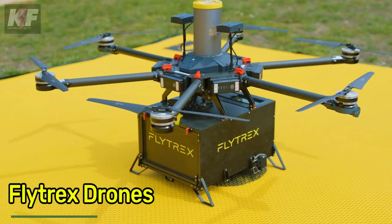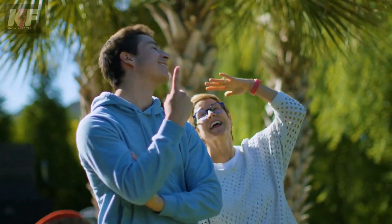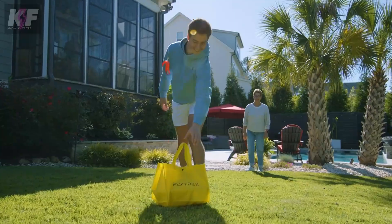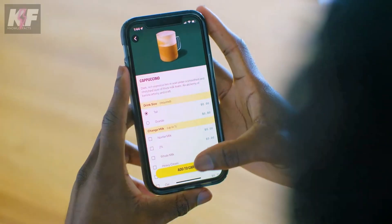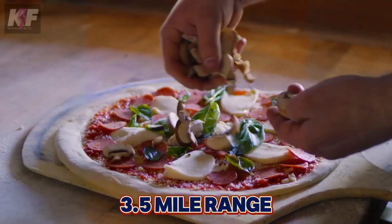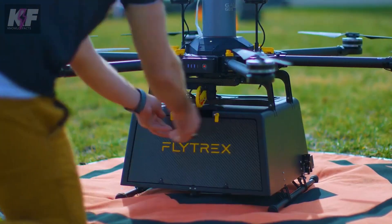Residents in selected areas can now enjoy a new and faster way to receive deliveries with Flytrex drones. These drones, like the Flytrex Mule and Eagle, can carry up to 13 pounds of goods, ensuring quick deliveries within a 3.5-mile range, flying at speeds up to 32 miles per hour to keep your items secure and fresh.